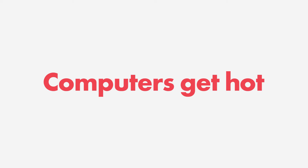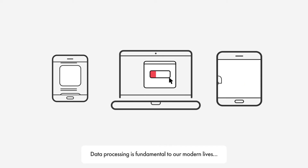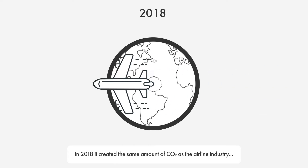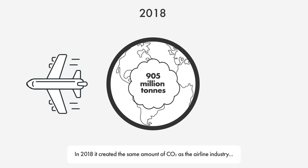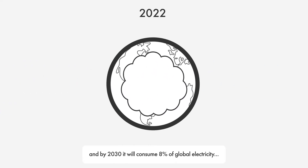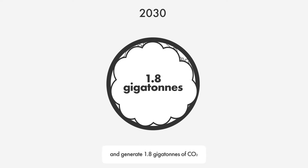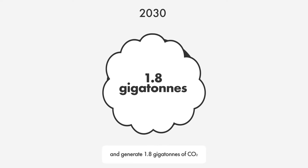Computers get hot. Data processing is fundamental to our modern lives, but it has a devastating climate impact. In 2018, it created the same amount of CO2 as the airline industry, and by 2030 it will consume 8% of global electricity and generate 1.8 gigatonnes of CO2.